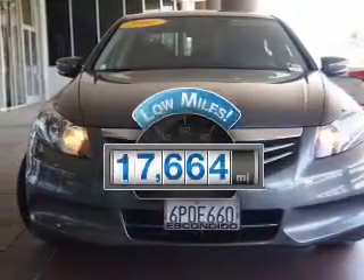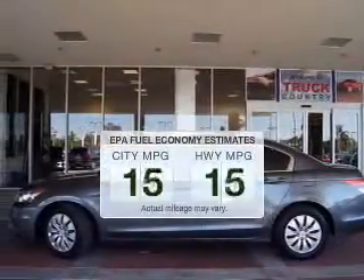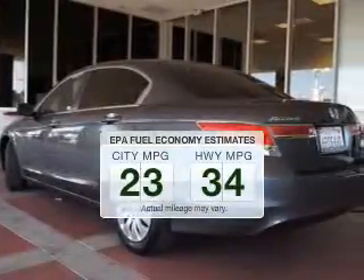Low mileage is an important factor in your purchase, and this vehicle delivers a low odometer reading. Save your money and make fewer trips to the gas station when driving this fuel-efficient vehicle.